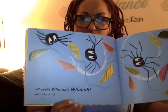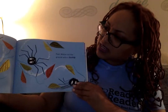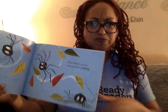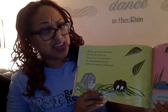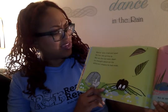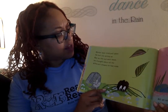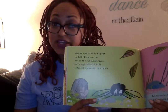Whoosh! Whoosh! Whoosh! Went the wind. Oh, look at poor Walter. He hit the ground with a bump. A bump and a thump went Walter. Walter was tired and upset. He felt like giving up. But as the sun went down, he thought about all the different shapes he had made. He did make some great shapes.